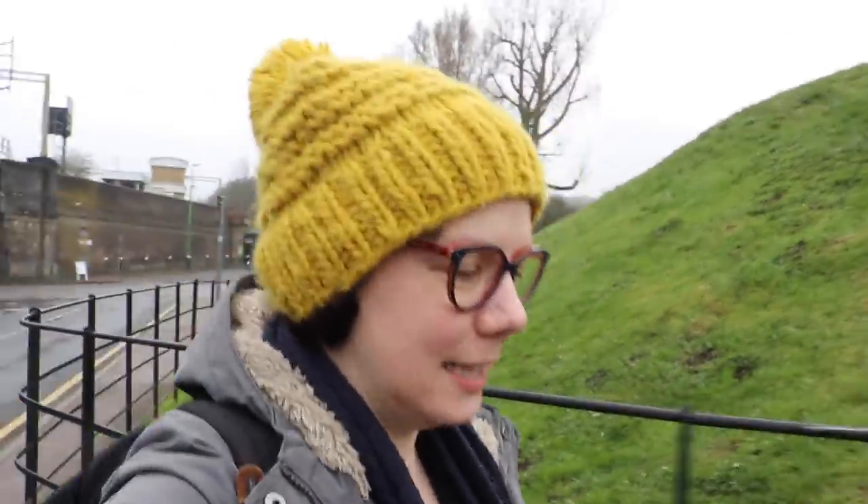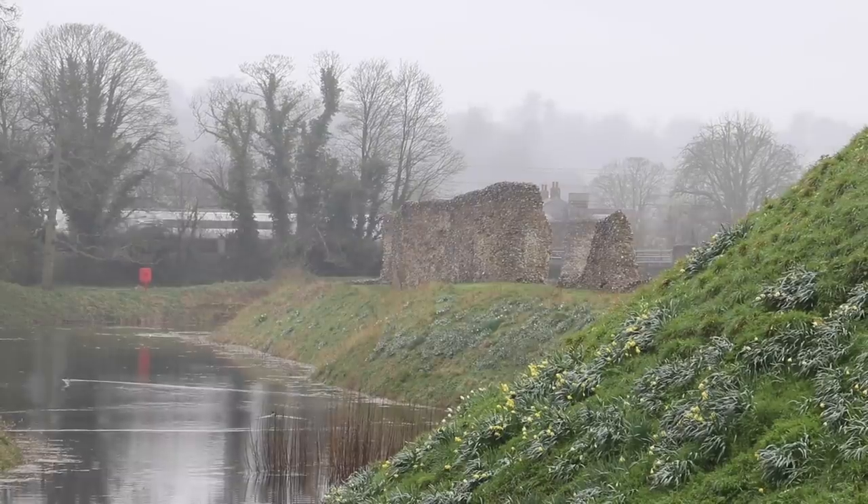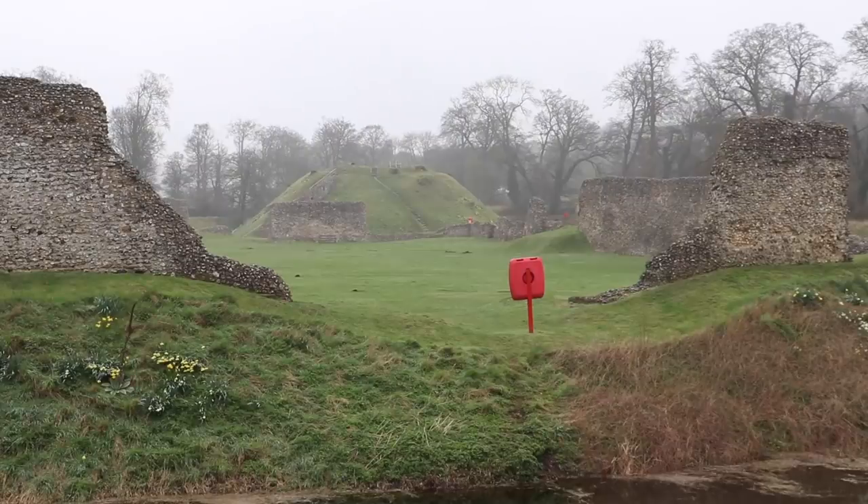The castle is so close to the railway that when the railway was built in the 19th century, it actually cut through some of the original castle site. Whilst today the castle is just a ruin, it marks the location of one of the most significant moments in English history. For it was here that William the Conqueror officially received the surrender of the English in 1066.